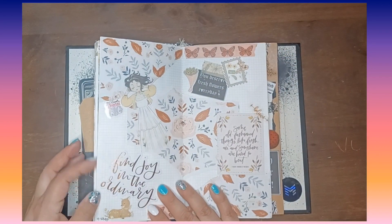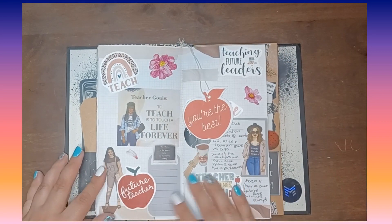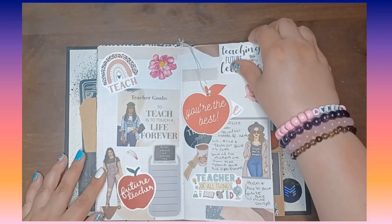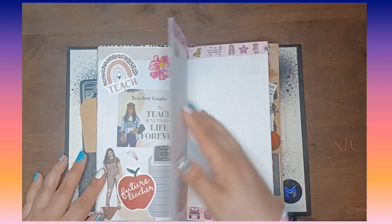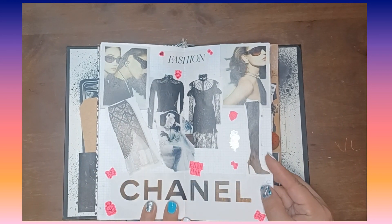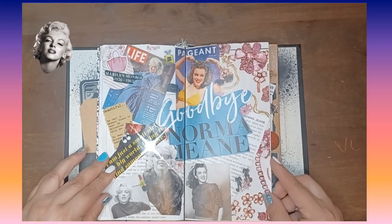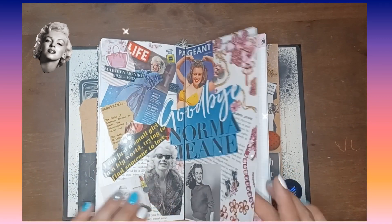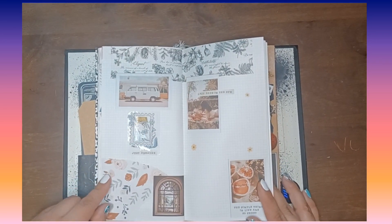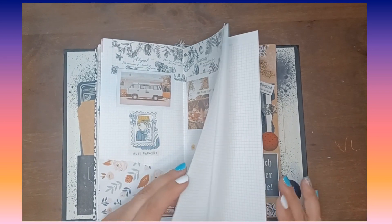There are a lot of pages still left over. This one I did for teacher's week last year with stuff that children had given me. And then just a fashion spread. And then this one's one of my favorites as well — a Marilyn Monroe spread. I did that on her birthday last year. And then just random stuff, and that's where it ends.